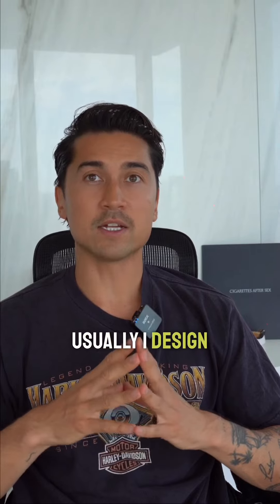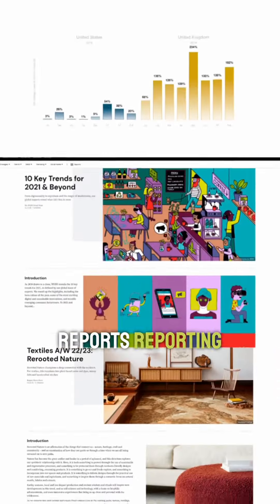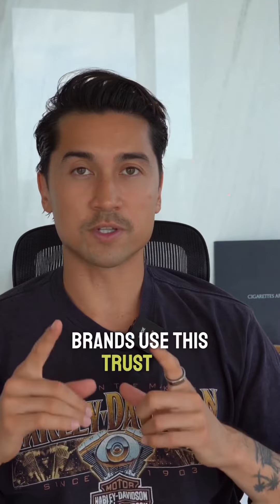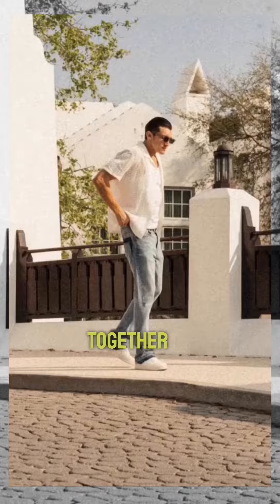Step one: I usually design a year ahead. I use apps like WGSN, which shows trend reporting for the next 36 months — what all the big brands use to ensure trend reporting is accurate. All buyers and brands use this, trust me. Step two: I take screenshots and put a mood board and story together of who this character is and who would wear this product.